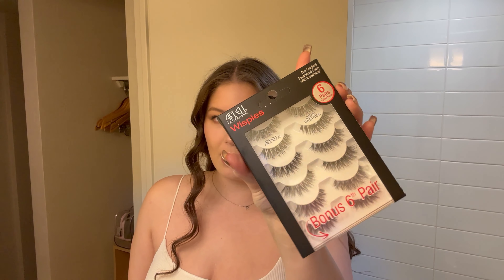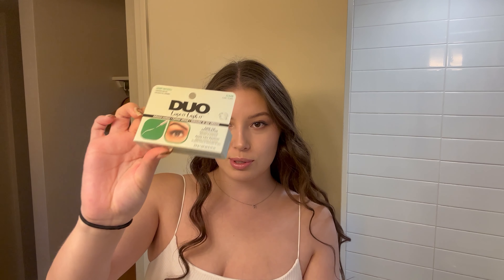I also picked up this Laneige lip glowy balm. I haven't tried it but it looks really good. I'm going to just put it on for now and do my hair. When I finish my hair I'll probably put lipstick and lashes on at the end. I grabbed some Tried and True Ardell Wispy lashes and I also needed some lash glue so I got the Duo Clear Lash Glue.